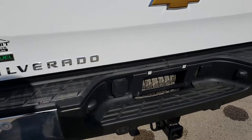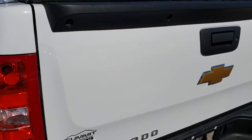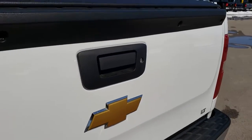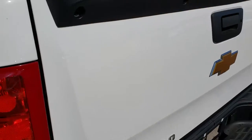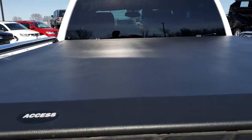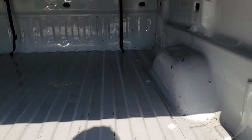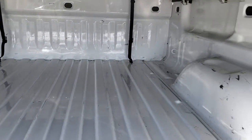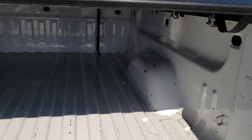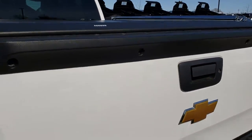The rear bumper is in really nice condition — no dents or dings. It does have the backup sensors and the locking tailgate. The tailgate itself is in excellent condition; I didn't see any dents or dings. It has a very nice soft roll-up tonneau cover. The bed has a couple of little scuffs and scrapes but for the most part is very, very clean with no major dents or damage. The tailgate shuts nice and solidly and does lock.